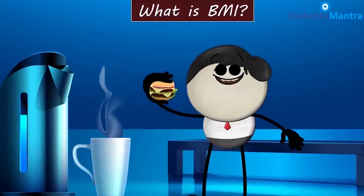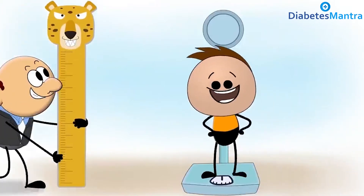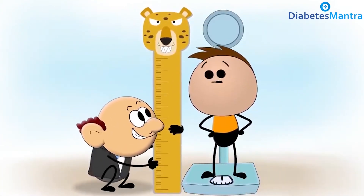Let's learn about BMI. BMI, an abbreviation of body mass index, is a measurement that uses your height and weight to work out if your weight is healthy.